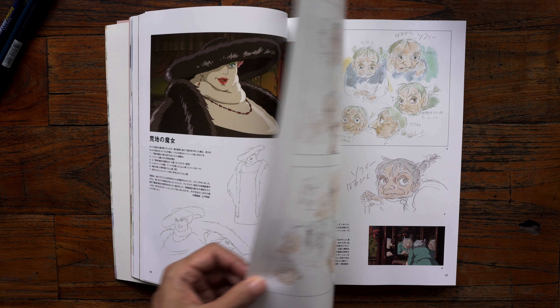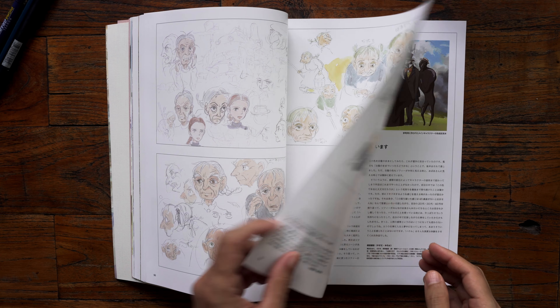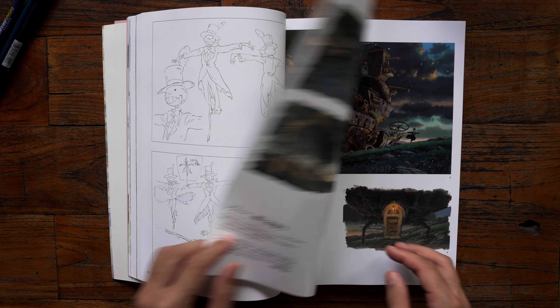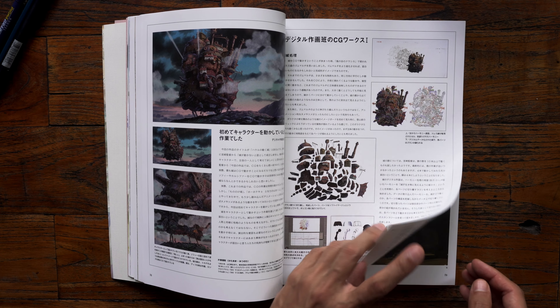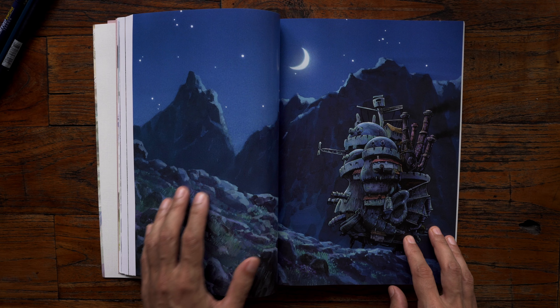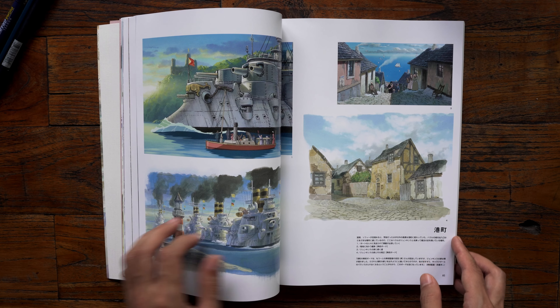Here we see the Witch of the Waste and her goons. Here we see the character breakdown of Sophie as a 90-year-old. We see the whole dysfunctional family together in one portrait, and light being used to express space in the landscape. Here we have a breakdown of the castle and its different parts. Here we have Calcifer, the fire demon who has a pact with Howl — he houses the heart of Howl, and in exchange Howl is kept alive.